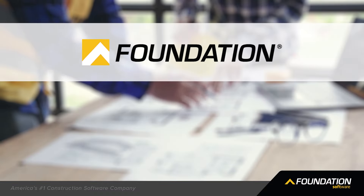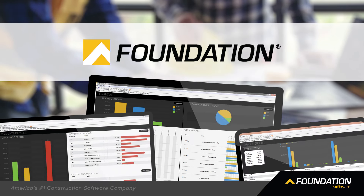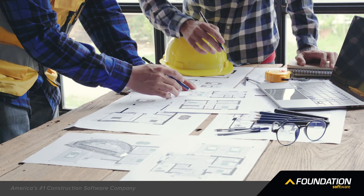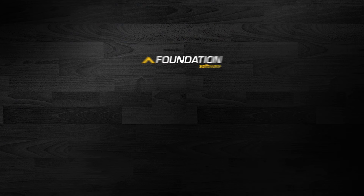Like Foundation, the construction-specific job cost accounting solution that empowers contractors to track the details of every job with customized accuracy. Make sure no dollar, hour, or quantity gets left behind with Foundation.